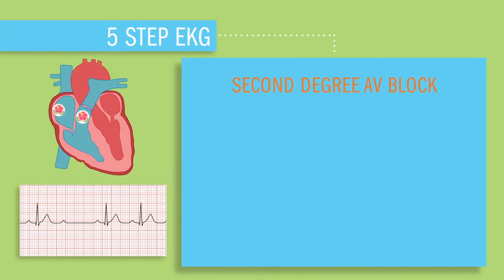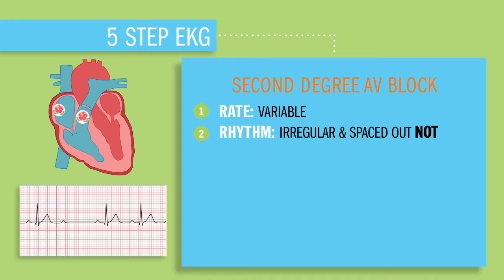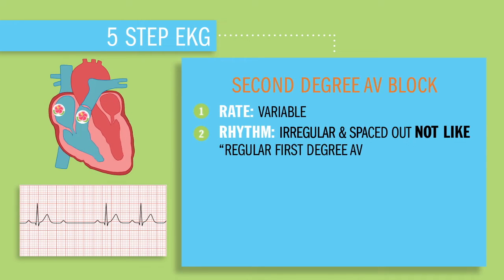So using our five steps, let's interpret this EKG. Step one: the rate will be variable. Step two: the rhythm is going to be irregular — that QRS is late, not like regular first-degree AV block where everything's evenly spaced out.